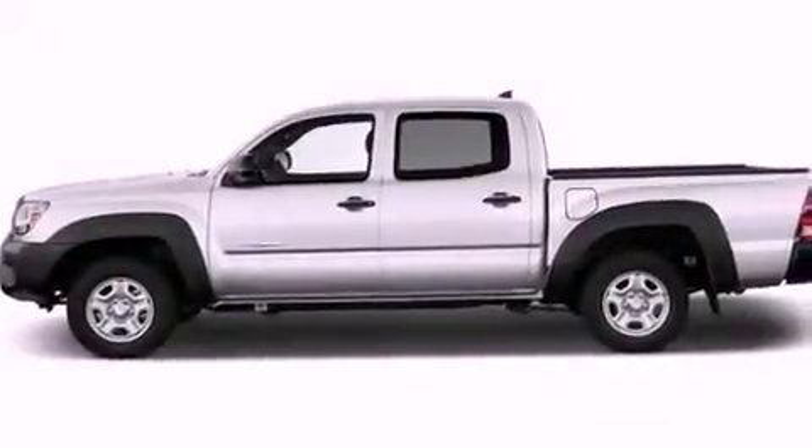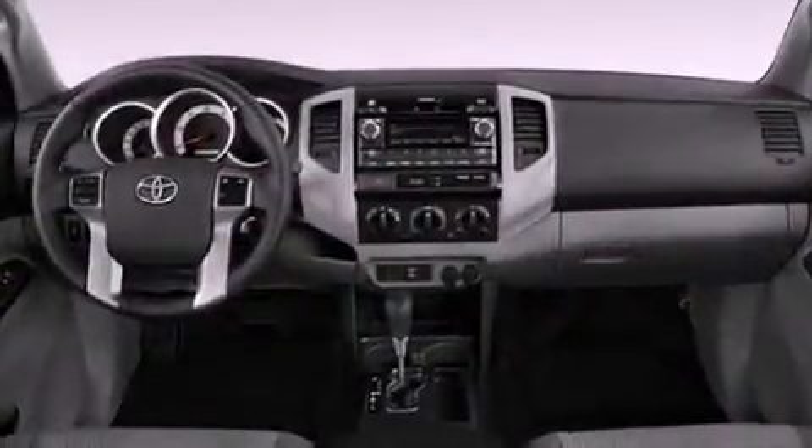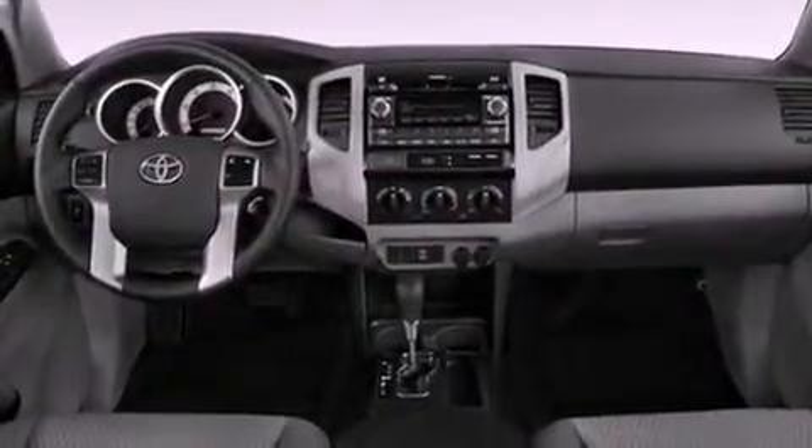Air conditioning, a CD player, a passenger side vanity mirror, an anti-lock braking system, rear curtain airbags, and an auxiliary power outlet.